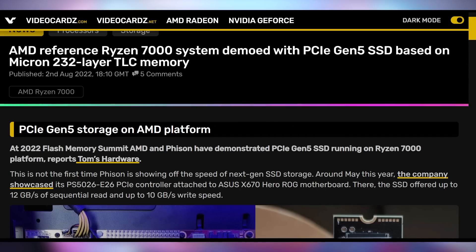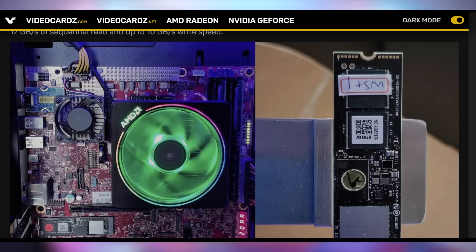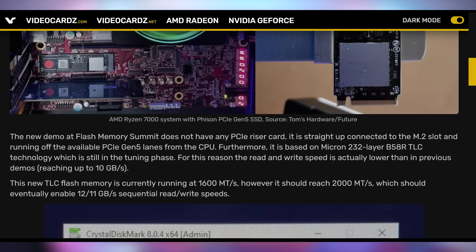Phison is showing off a PC that I absolutely want. It has a Ryzen 7000 series processor, it has DDR5 RAM, and best of all, it has a PCI Express 5.0 SSD. Phison is best known for making SSDs, their controllers being used in a lot of the PCI Express 4.0 SSDs.